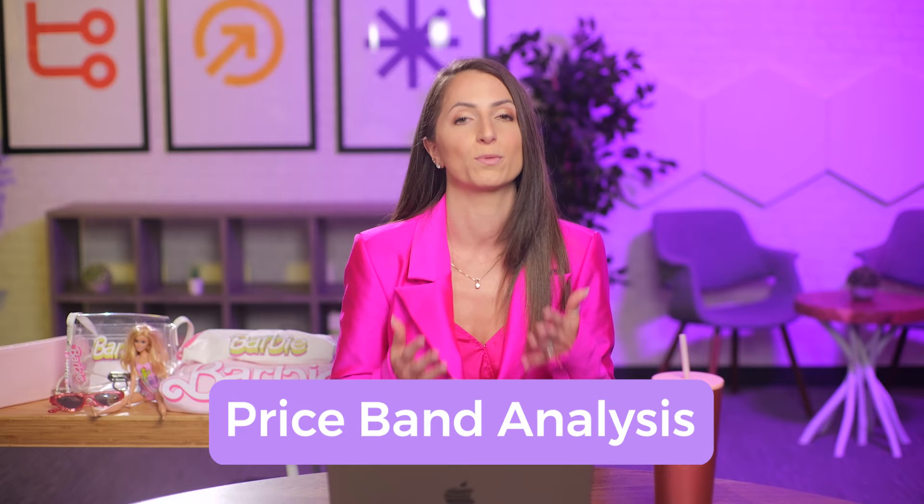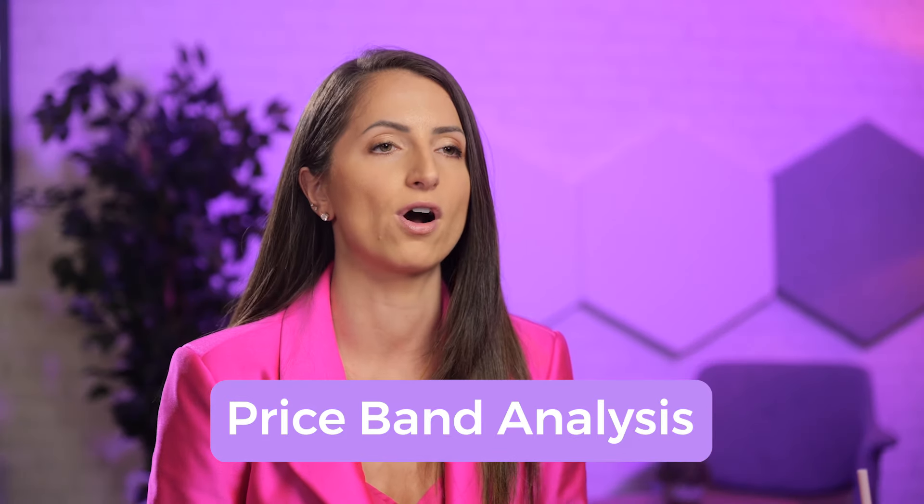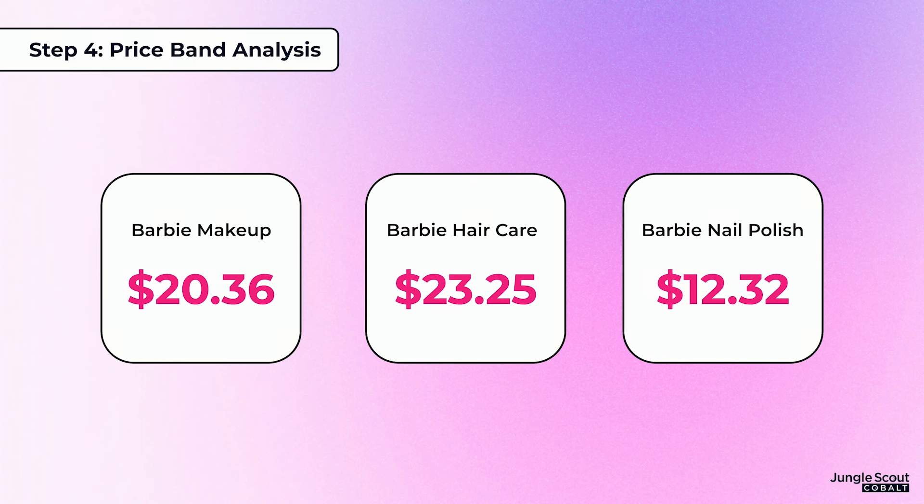The next thing we want to do is a price band analysis — get an idea of what these products are selling for on Amazon. From our research, Barbie makeup has an average price of about $20.36, Barbie hair care $23.25, and Barbie nail polish $12.32. Now that you have an idea of what you could potentially price the product at, you need to find a supplier.